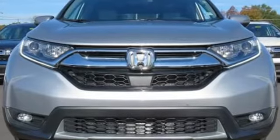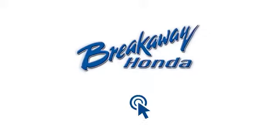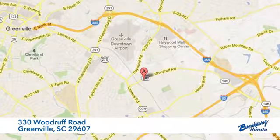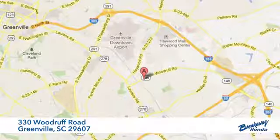You'll never know until you try. Test drive it today. Call, click, or stop in today. We're conveniently located at 330 Woodruff Road in Greenville, South Carolina.